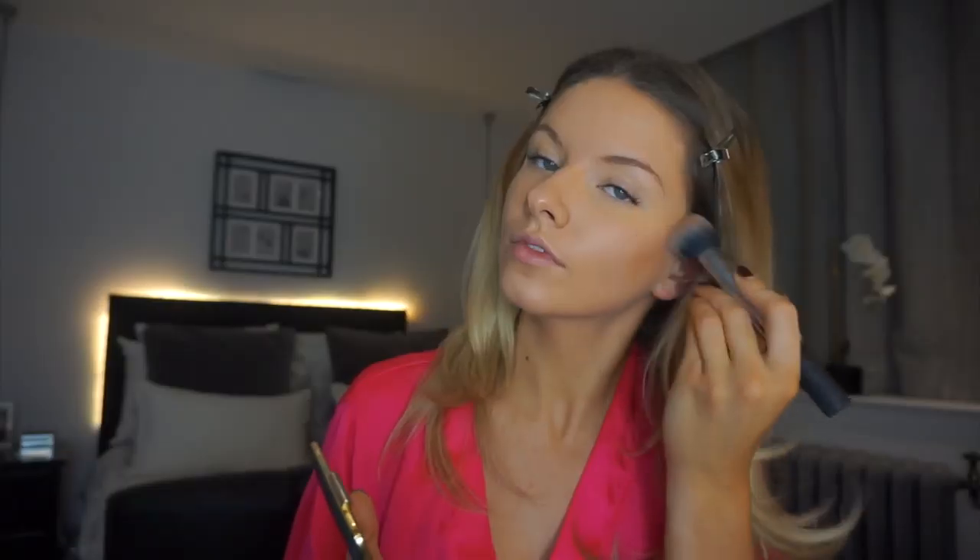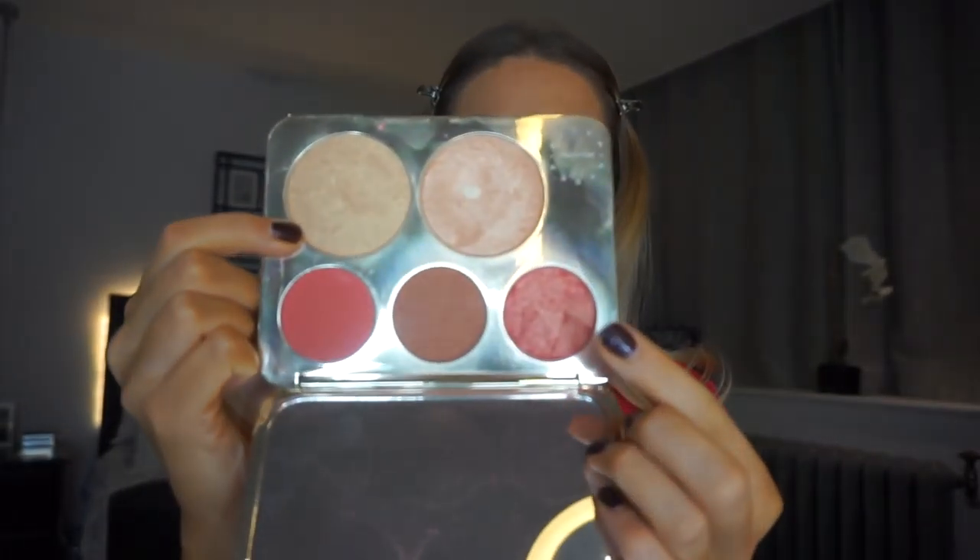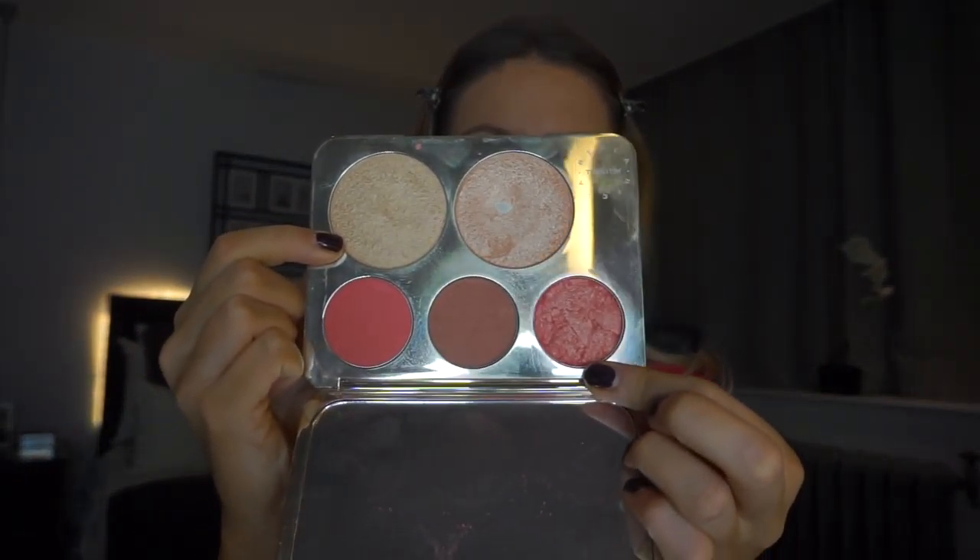For my bronzer I'm just going to use the Victoria Beckham bronzer in Jarvisun. I'm just going to pop that one under the cheekbone. Rather than doing a harsh contour I'm just going to add that little bit of colour but keep it natural. I'm going to add a little bit of blush from the Becca and Jaclyn Hill palette — just a mixture of these two colours here.